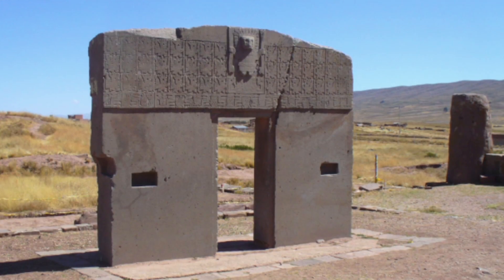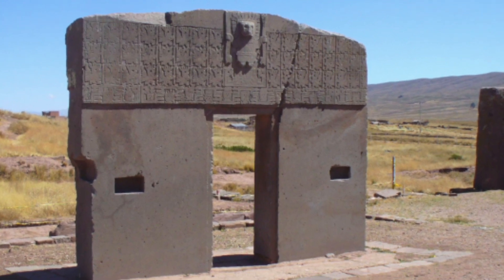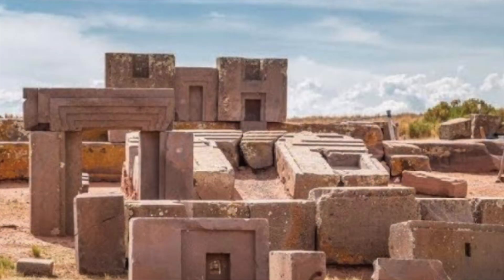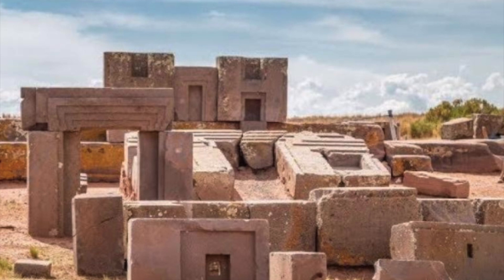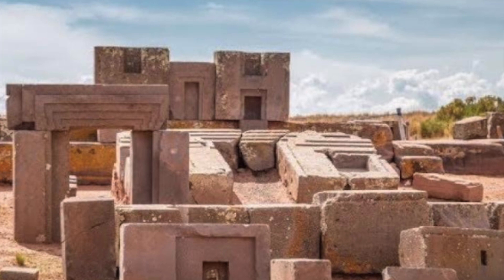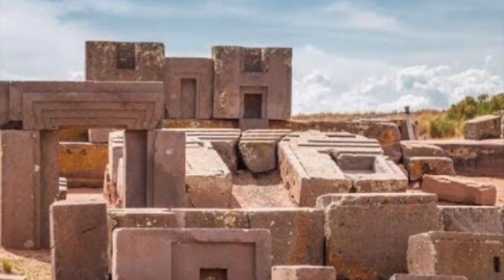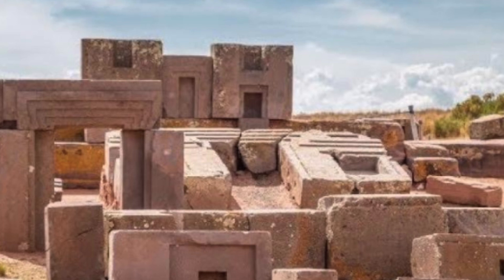On the first day of spring at Pumapunku, the sun can be observed rising through the center of the giant temple. Another interesting fact about this site is that it's located at an altitude of nearly 5,000 meters, meaning that Pumapunku is actually located above the natural tree line. And this makes it hard to understand how the giant stones were transported here.